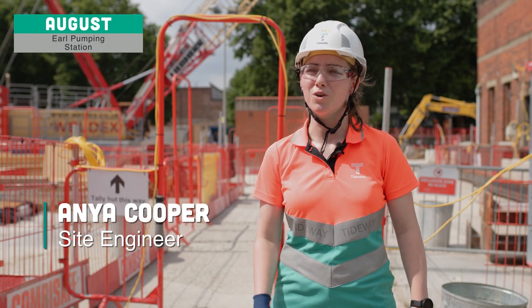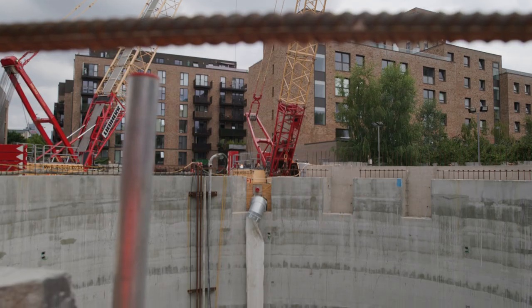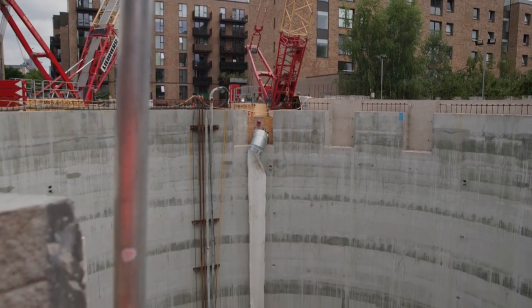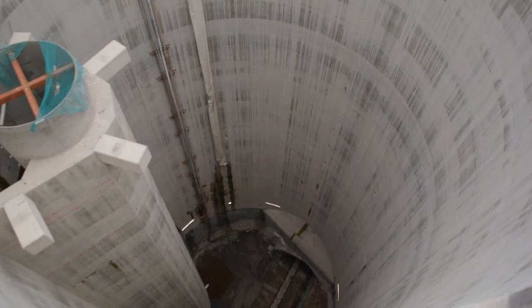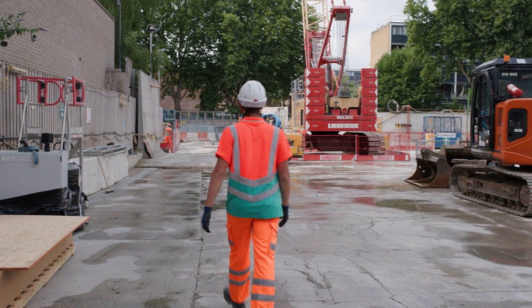Originally, the oil pumping station was used when the old sewer would overflow. It would pump out into the storm chamber and into the Thames. And now it's going to connect the old sewer to the new sewer along that pathway, and the overflow will travel down the vortex, down the shaft, and into the new super sewer.